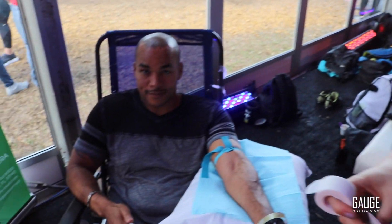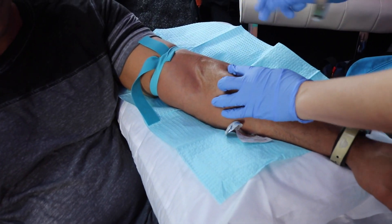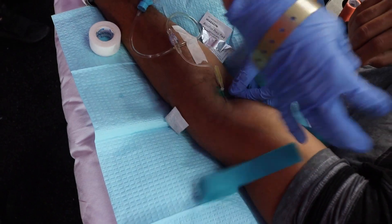I'm Dr. Catherine Zagoni and I'm an IV nutrition expert. Today we've got Brandon here. He's feeling a little under the weather — sore throat, congestion. So we're going to do extra vitamin C, extra zinc, and then all of our base nutrients as well.